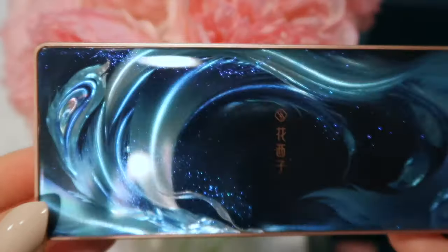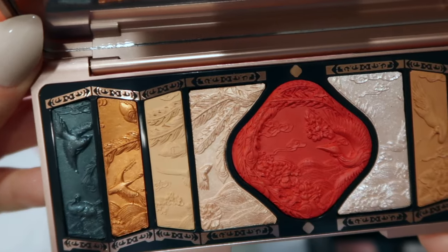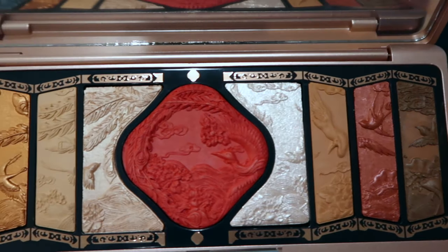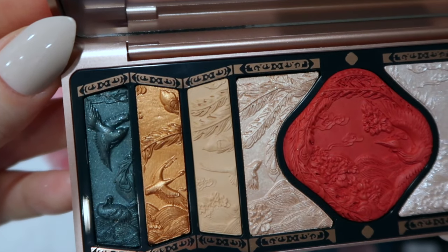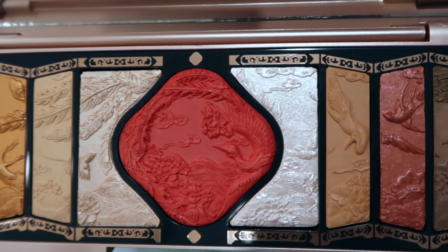I'm absolutely loving these brows! Now we can play with the eyeshadow palettes — I have two palettes here. These are the Floral Engraved Phoenix eyeshadow palettes. These palettes feature Chinese engraving craftsmanship with delicate patterns taken from the myth of all birds paying homage to the phoenix. The shadows are silky soft, talc-free, and easy to blend. They're multifunctional with nine colors offering glimmer, shimmer, and matte finishes, and can also be used as blush or highlighter.